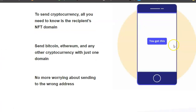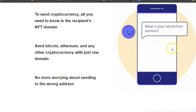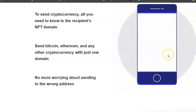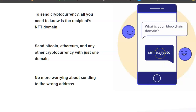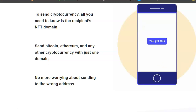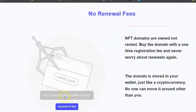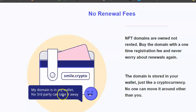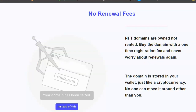For example, you could use something like smile.crypto or smile.888 or smile.blockchain. Instead of putting your crypto account address with all the numbers, you put the domain name. Simple. No renewal fees - pay once and it's yours forever. Your domain name is stored inside your wallet like smile.crypto.